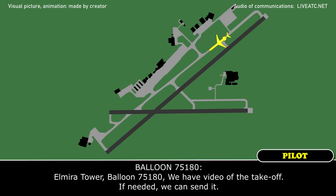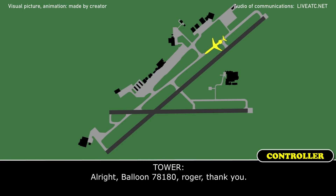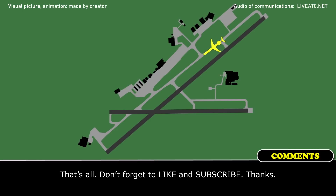Elmira Tower, Balloon 75180. We have video of the takeoff. If needed, we can send it. Alright, Balloon 75180, thank you. All right, thank you.